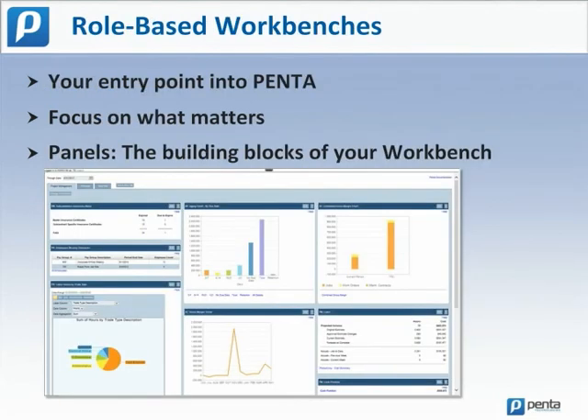Your entry point into Penta is your role-based workbench. Construction companies have a lot of data, and sometimes being overwhelmed by too much data is just as bad as not having enough. Your workbench lets you focus on what matters. Information is presented in a graphical way so that problem areas stand out. It's easy, it presents only what you want to see, and it makes you more efficient. That's the definition of a great user experience.